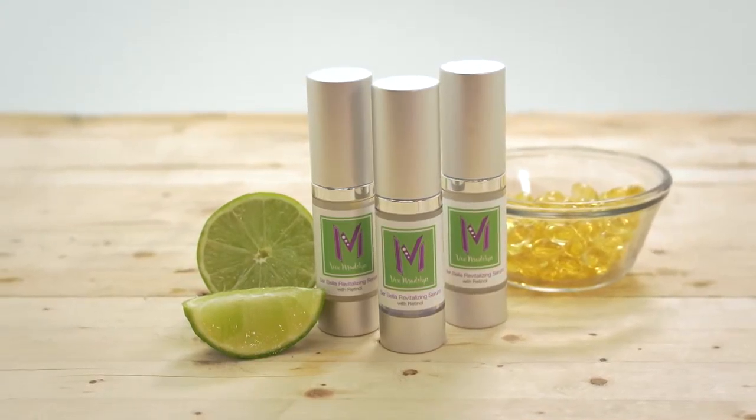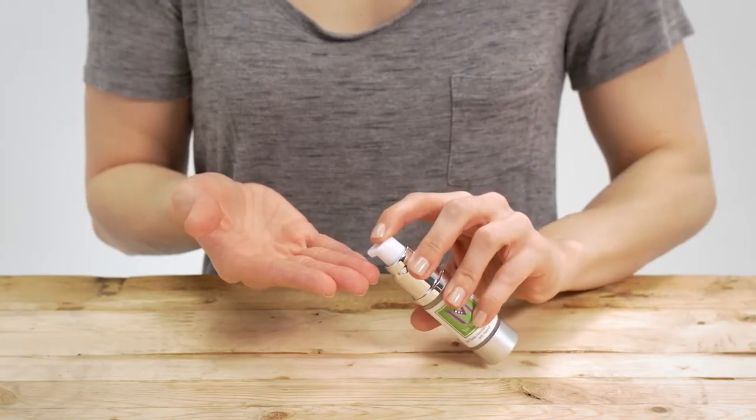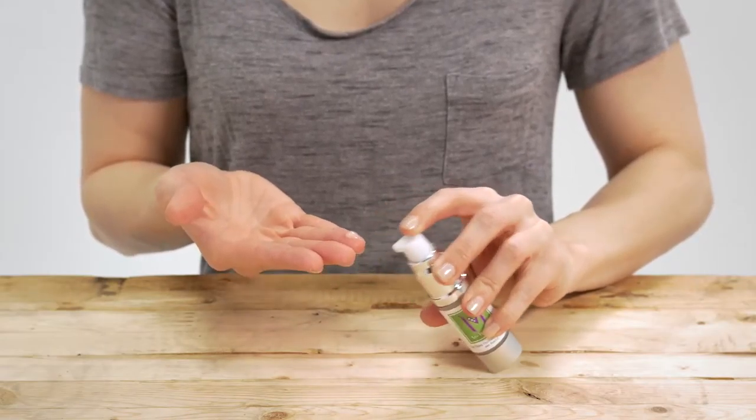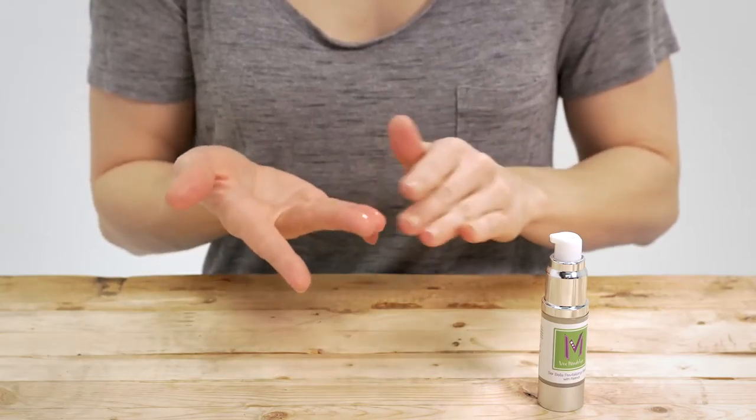It's cruelty-free and made in the USA using high-quality ingredients. We combine retinol with vitamins E and C to craft our lightweight serum. Retinol is an antioxidant that helps in effective cell communication, so it can interrupt damaging processes in the skin and cue increased collagen production.